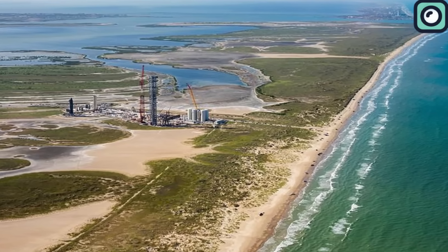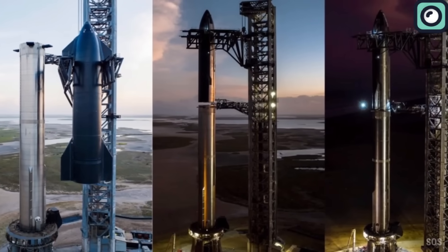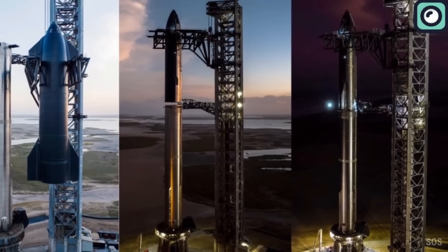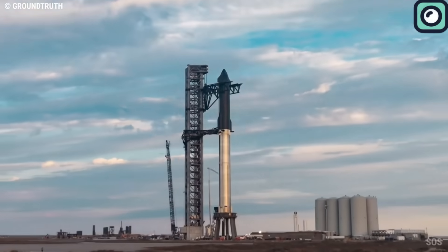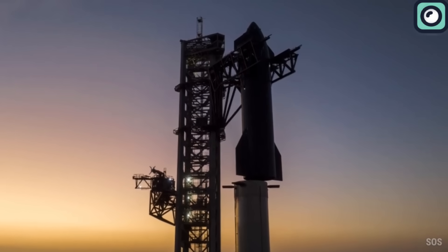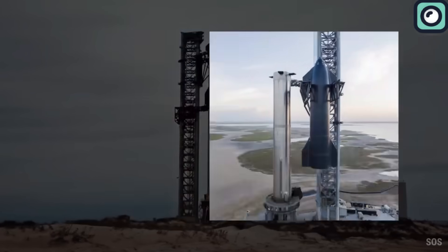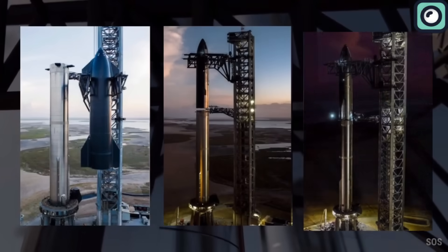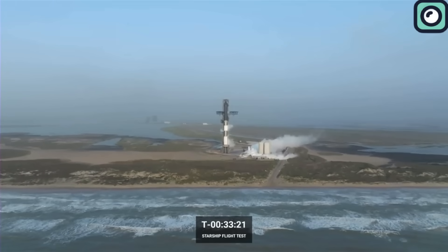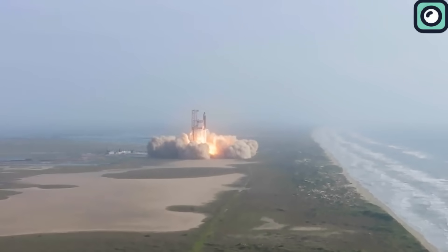When is the second launch going to happen? The space community is buzzing with anticipation, and there's growing evidence pointing to a specific time frame. Whispers within the industry and recent formal documentation hint at a launch in the not-so-distant future. A maritime notice has detailed significant preparations by SpaceX, with November 1st standing out as the probable launch date. While the exact timing retains a degree of unpredictability, backup plans have been devised for each subsequent day, meaning the world might be gearing up to see the largest rocket ever soar into the skies within just 10 days.